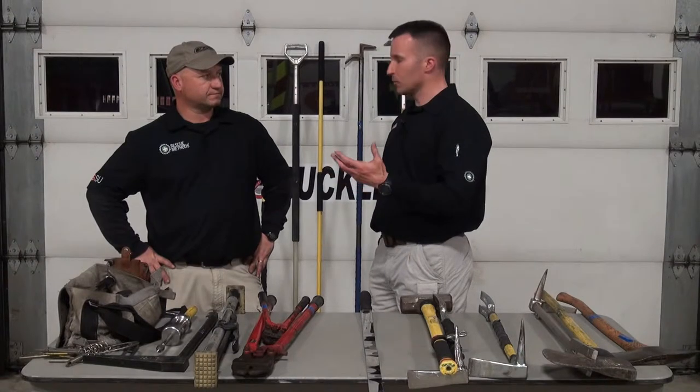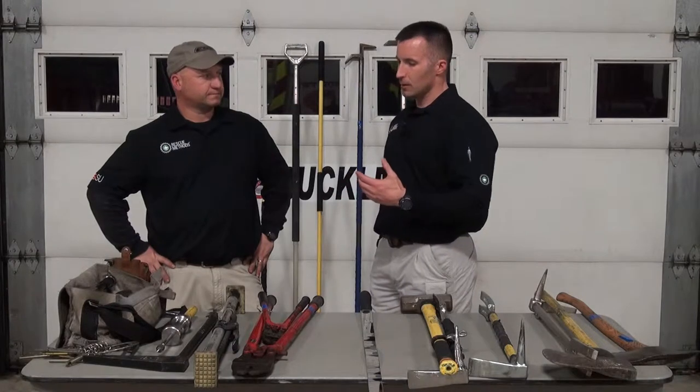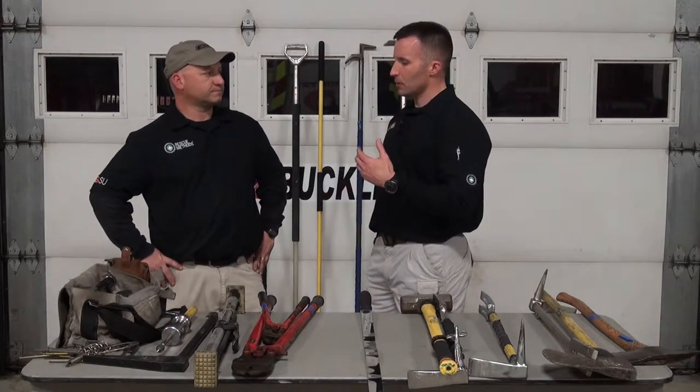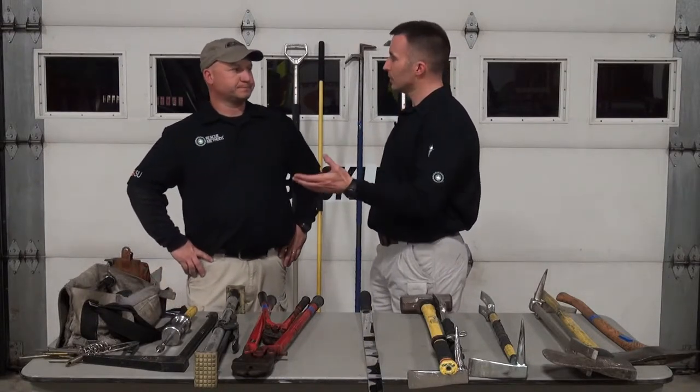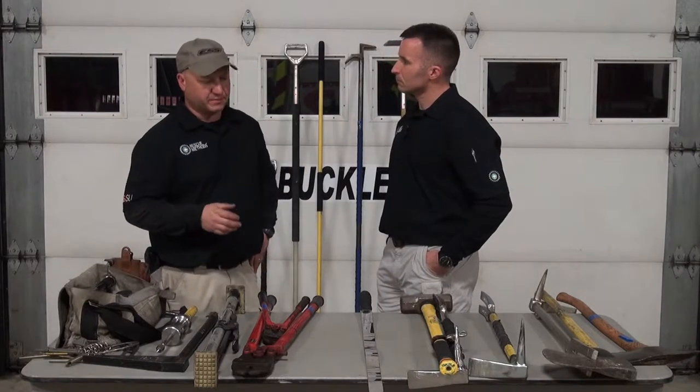It's a well-known fact that a better tool might cost a little bit more money and might require a little bit of customization, but a better tool is going to make us more efficient in that when-we-need-it situation. Having quality tools is definitely a plus, and if you have the budget to buy quality tools, I would recommend it.